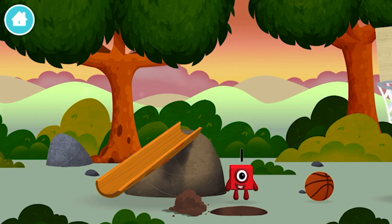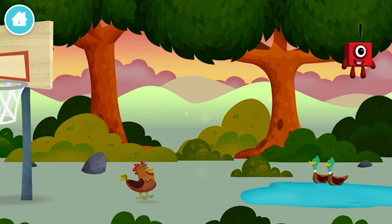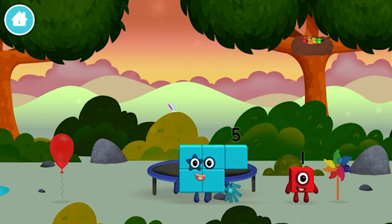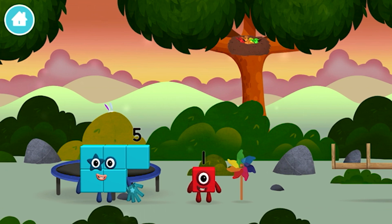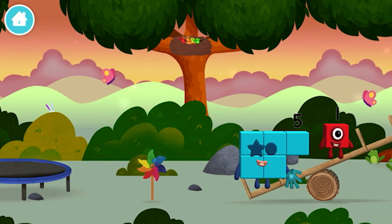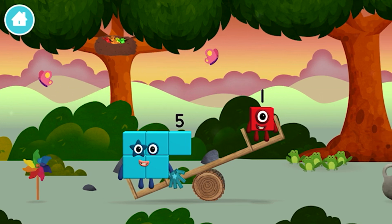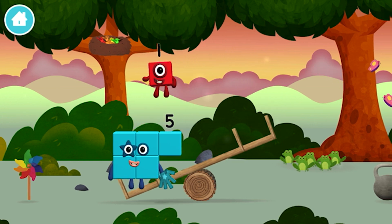The number block was hiding behind a tree! One! One block! Today is going to be one wonderful day! I am one! One! Let's go out!